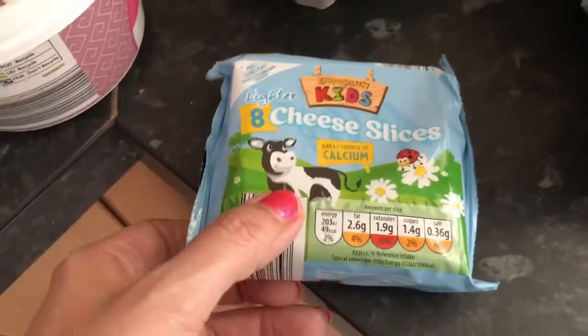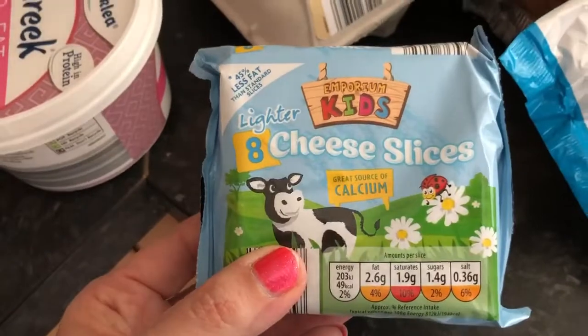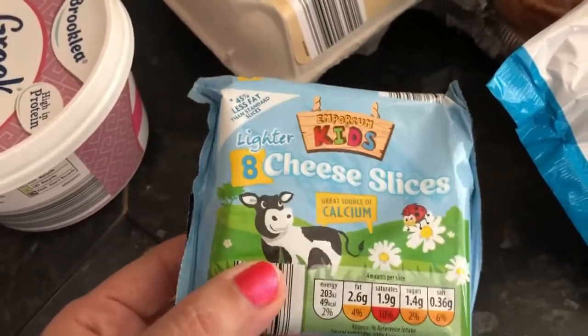I've bought some of the kids' lighter cheese slices. Two of these count as a healthy extra A and they melt really lovely.